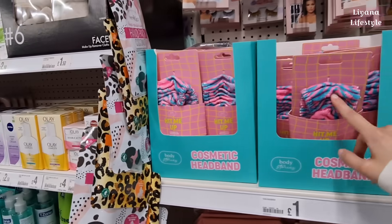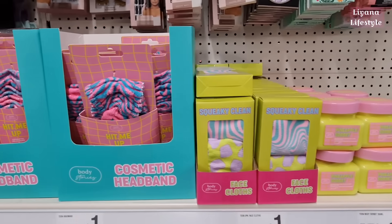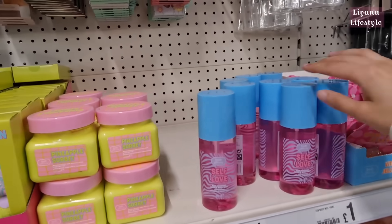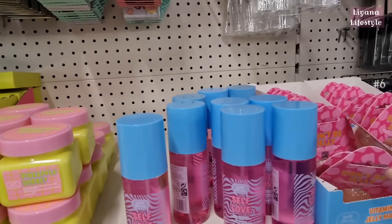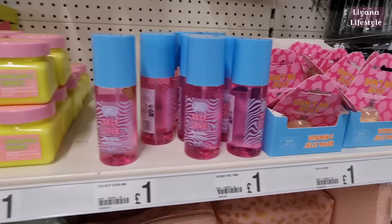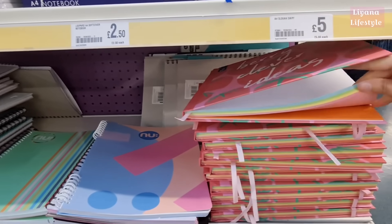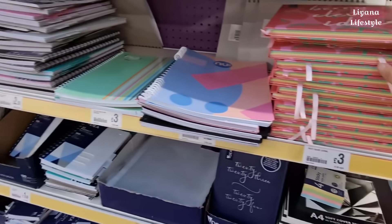They've got this new range in. We've got a cosmetic headband for a pound, face cloth — really bright. Pineapple sorbet — they're all a pound. Self love, face and body mist, pineapple fragrance. And then these sea jelly masks — I love these, very clever ideas. And they're lined, different colours for £3.